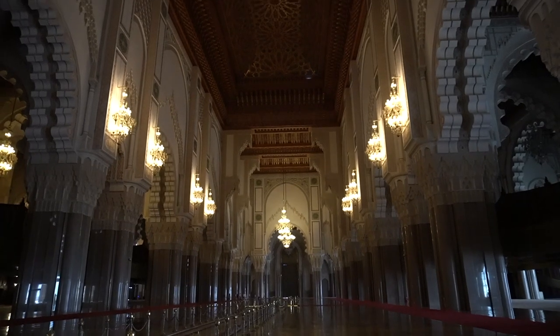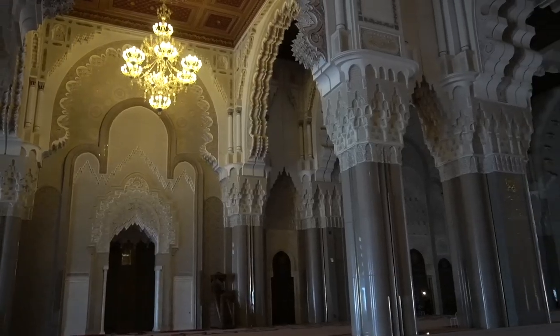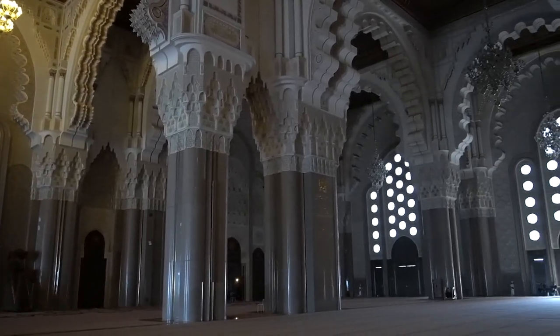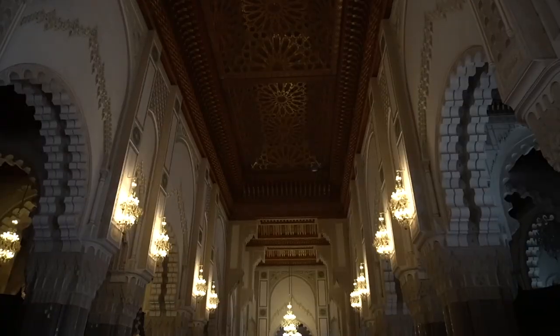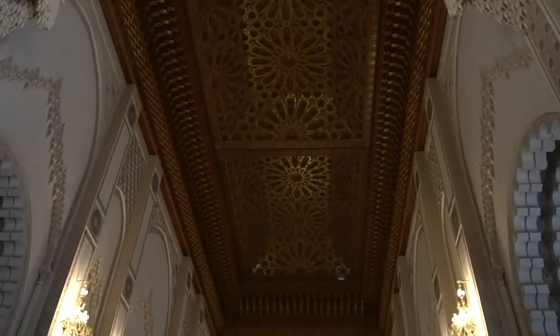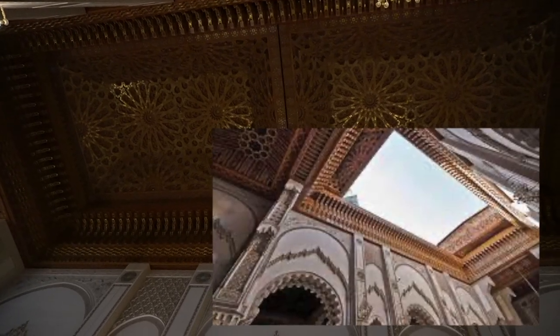The mosque has a capacity of 25,000 worshippers inside, and the courtyard can accommodate another 80,000 worshippers. If you look at the ceiling in the center of the mosque, you will see the roof as if divided into two parts — this is because the roof can be opened in less than five minutes.